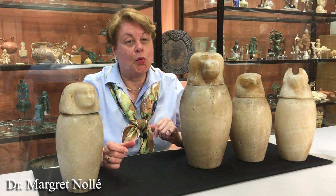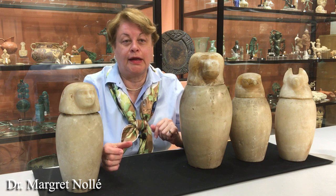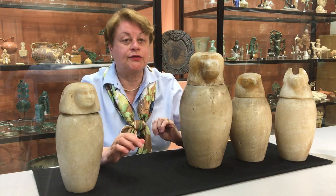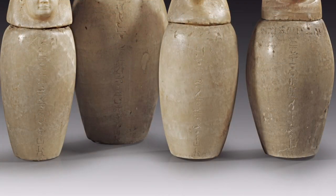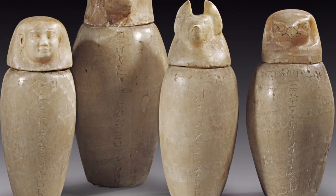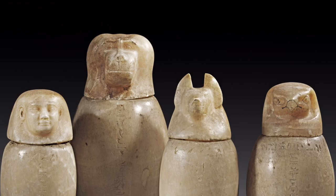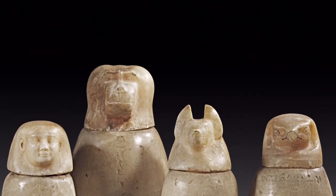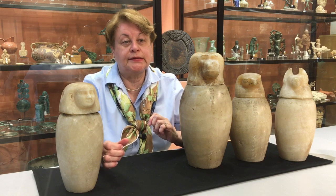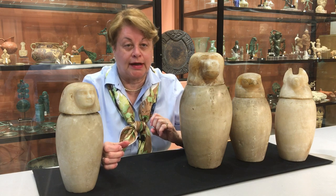I would like to present you one of the most interesting and valuable objects in our upcoming auction: a complete set of four canopic jars from ancient Egypt, which were found in the burial of a very high official named Jed Kari, in the rank of a viceroy of Upper Egypt. He lived in the late period during the 26th dynasty, in a period between 663 and 525 before Christ.